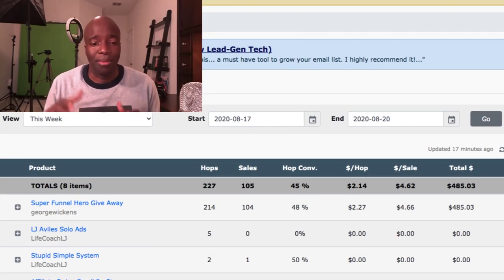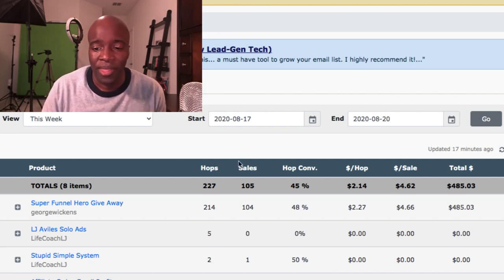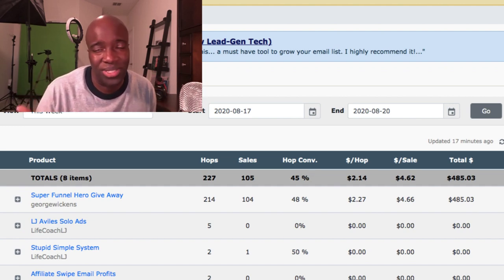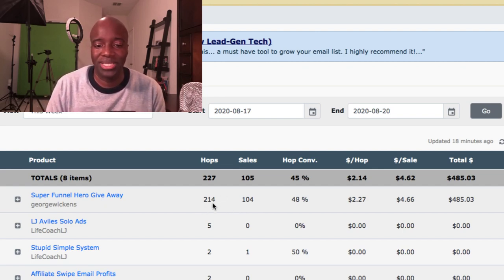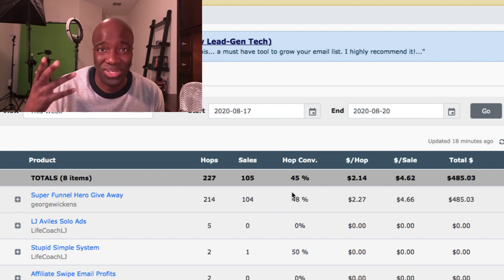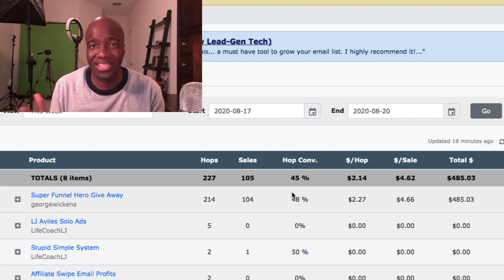I'm going to jump right into my Warrior Plus account and show you a bit of the income proof. This is income I generated in about 24 hours of promoting the Super Funnel Hero. You can see here this funnel converts very well — I had 214 hops, about 104 sales, nearly 48% conversions. Almost half the people that touched the sales page actually bought, which is really incredible.